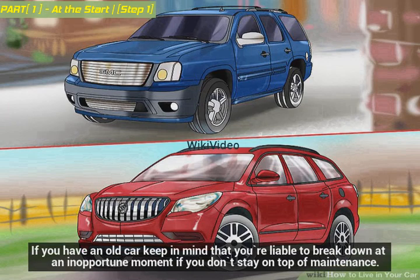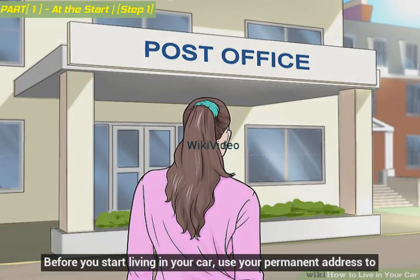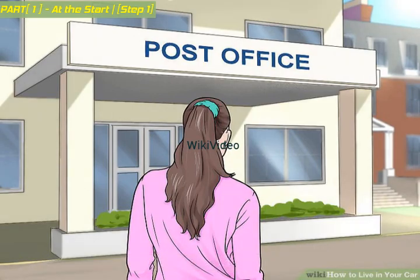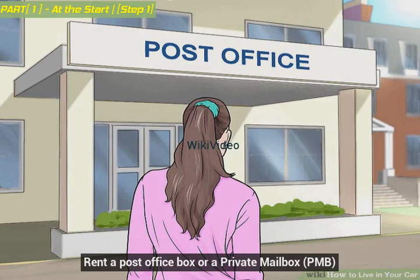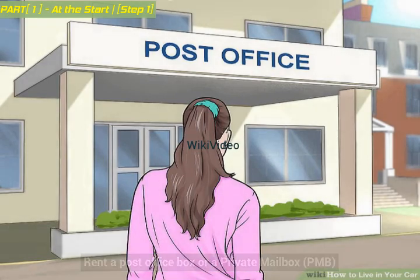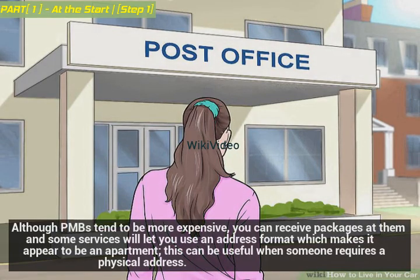Before you start living in your car, use your permanent address to rent a post office box or a private mailbox (PMB). Although PMBs tend to be more expensive, you can receive packages at them, and some services will let you use an address format which makes it appear to be an apartment. This can be useful when someone requires a physical address.